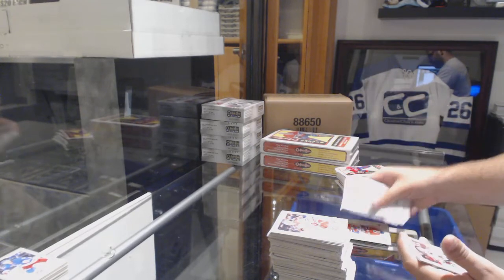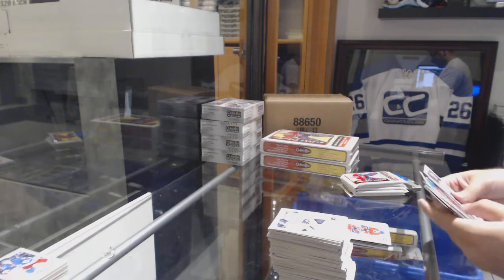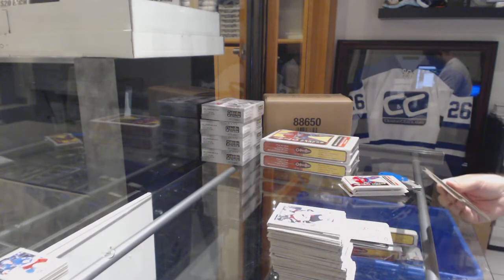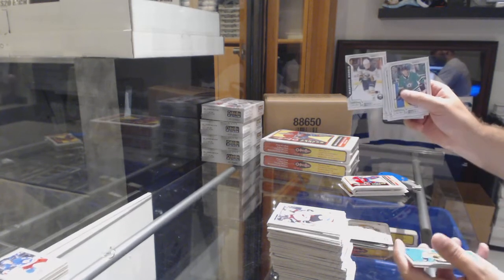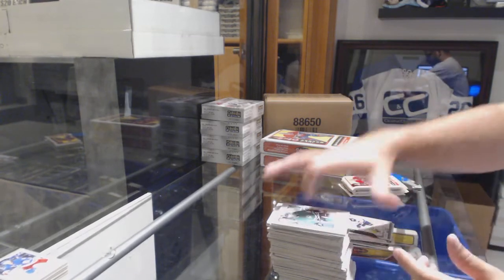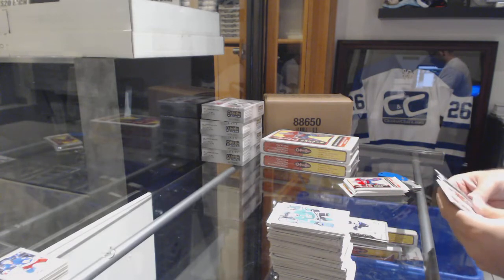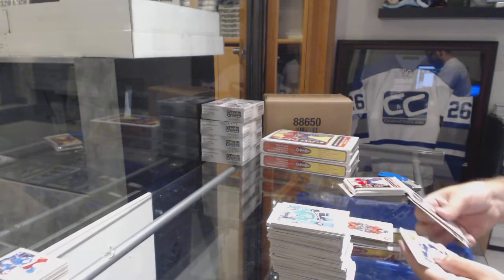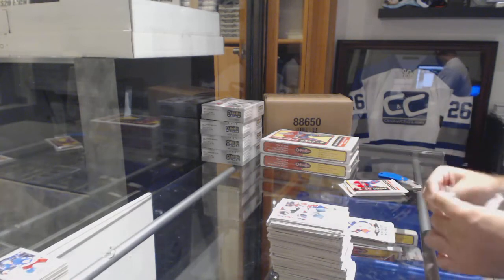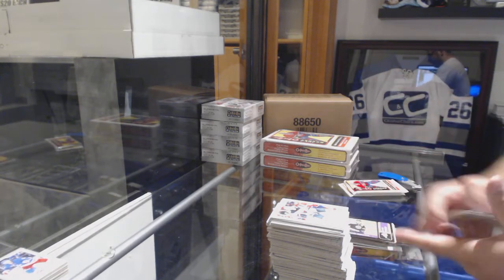We've got a Gallagher playing card for the Habs. A mini of Aaron Ekblad for the Florida Panthers — you get a lot of stuff in these boxes. Marquee rookie for the Buffalo Sabres, Casey Mittelstadt, and a Sammy Niku for the Winnipeg Jets silver rookie. A Carlson playing card for the Sens, and a marquee rookie of Eric Robinson for the Blue Jackets.